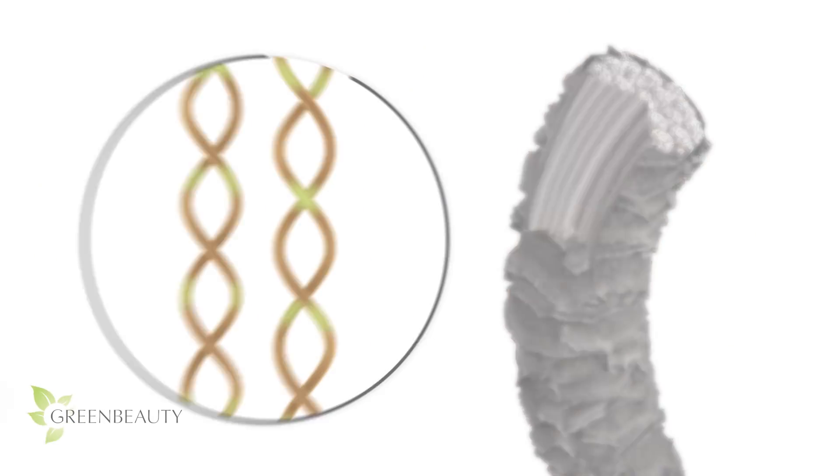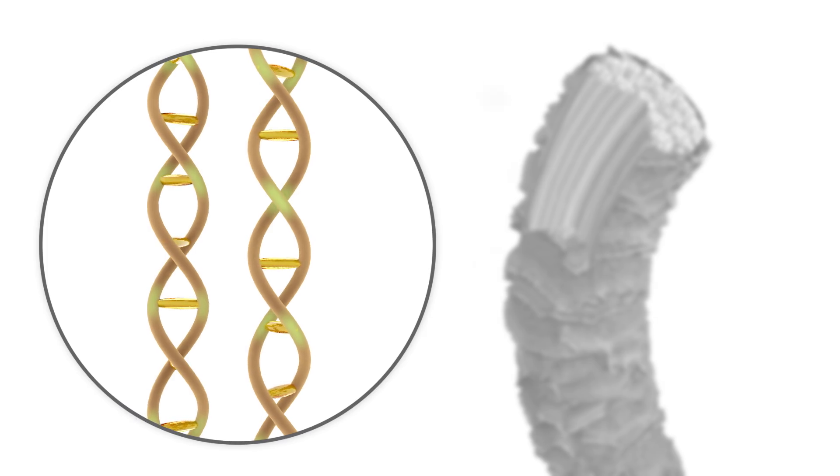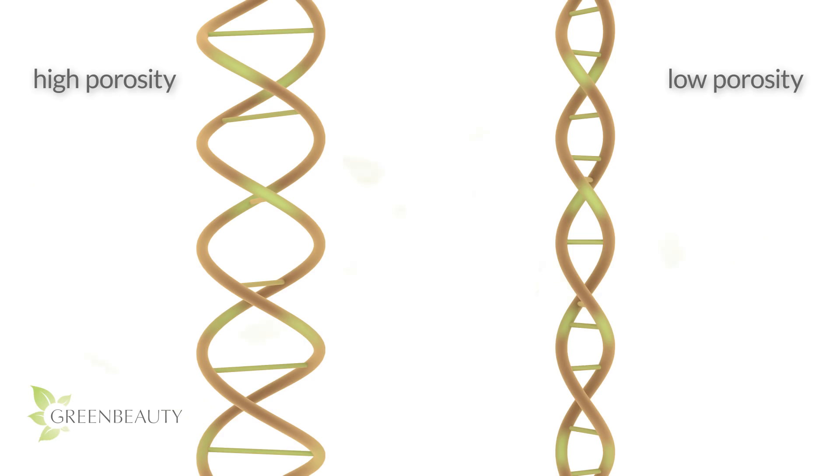The structure and curl pattern of our hair is created by chemical bonds called disulfide bonds. Protein treatments help temporarily strengthen and tighten these bonds. The higher in porosity your hair is, the weaker and or fewer disulfide bonds you have. The lower in porosity your hair is, the more and or tighter your disulfide bonds are.